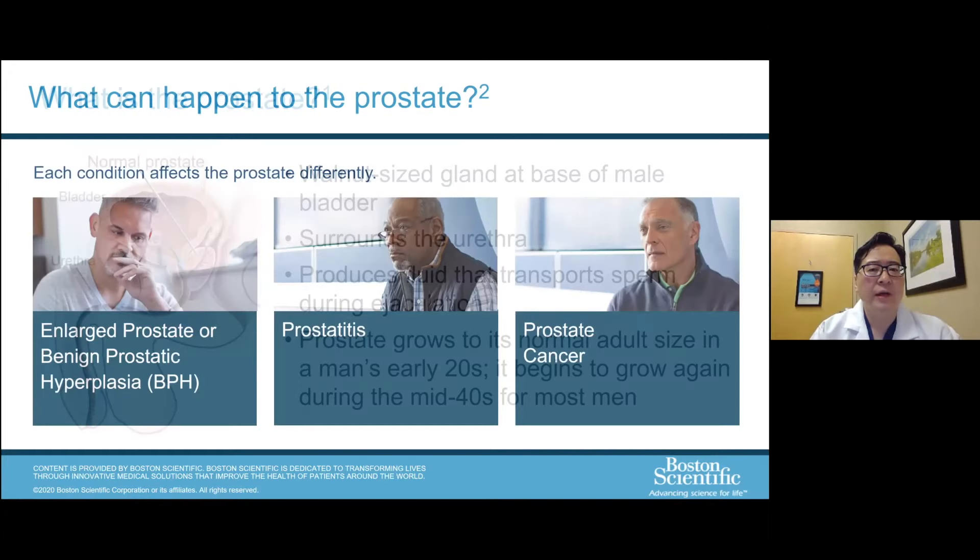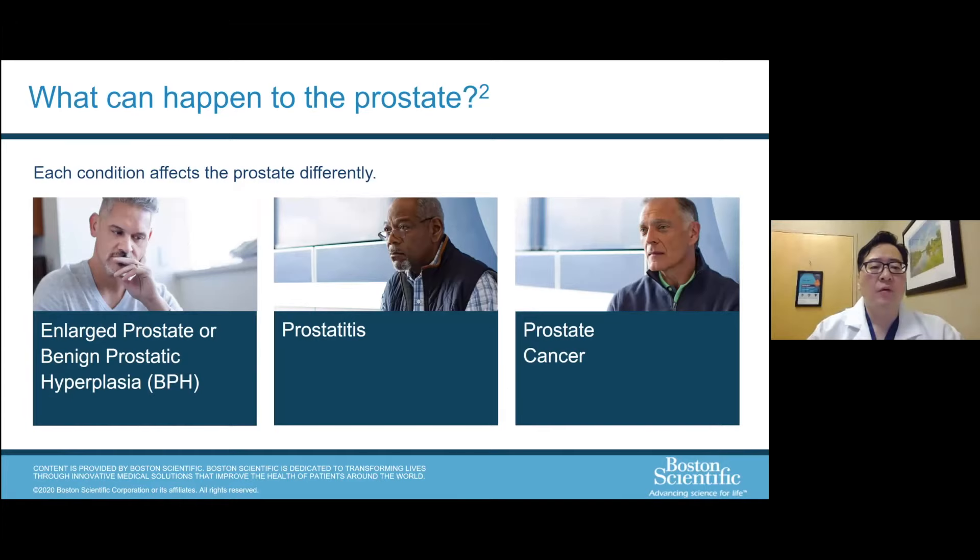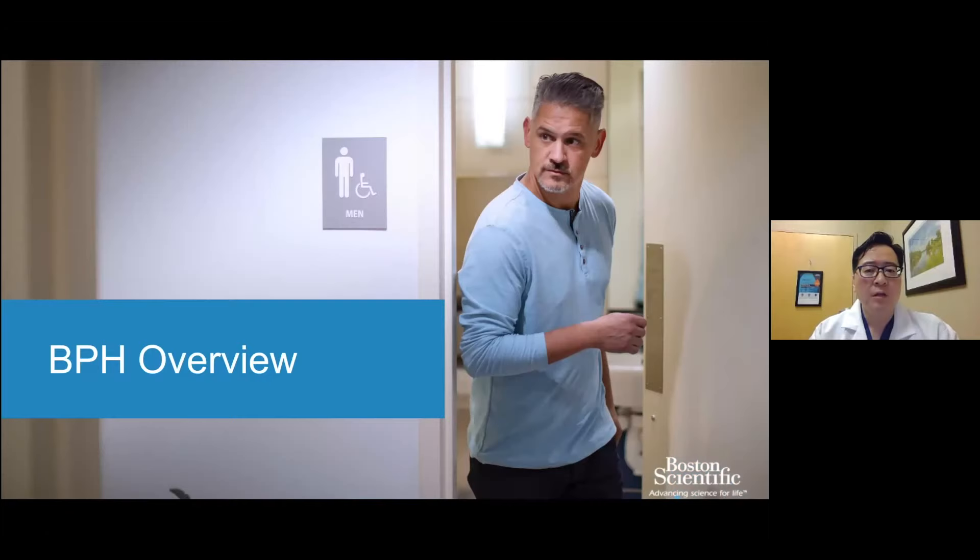The prostate grows to about normal adult size in your early 20s, and then it starts to grow again in a lot of men later on, starting in middle age. Different types of conditions the prostate can suffer from: BPH is our primary focus, synonymous with an enlarged prostate. The prostate can also become inflamed or infected, commonly referred to as prostatitis. And lastly, the prostate can become cancerous — unfortunately one of the most common male cancers in the United States. That won't be the topic of our discussion today.